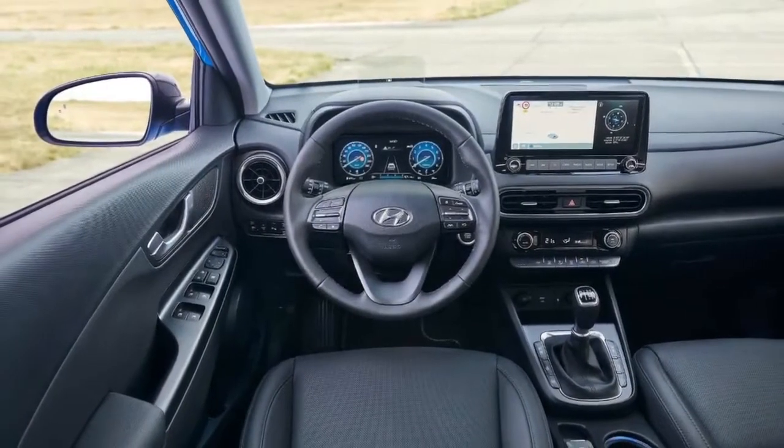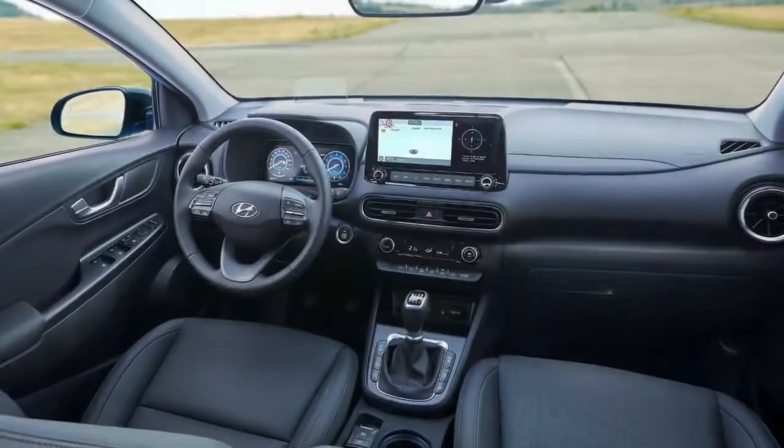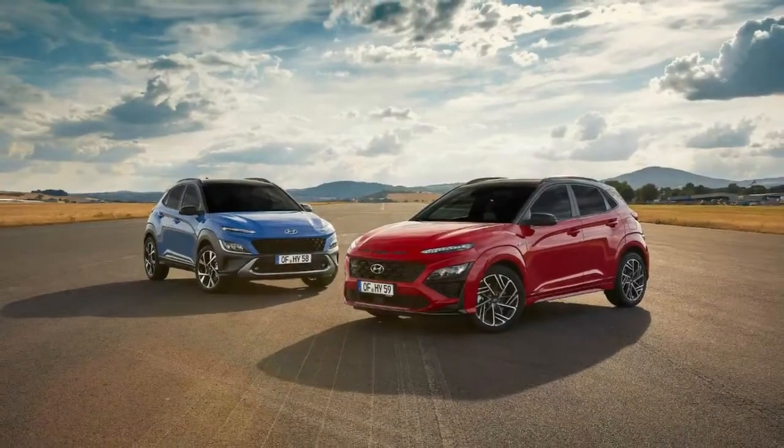Hyundai introduced the Kona in June 2017, following the trend of funky-looking compact crossovers. Its appearance ushered in a new design language for Hyundai's high-riding vehicles, but today Hyundai is updating that look for the 2021 model year.